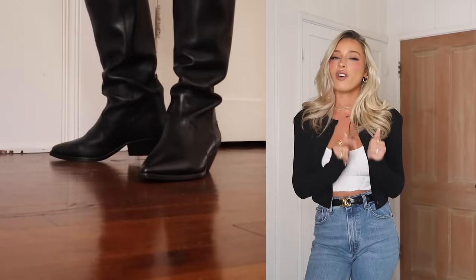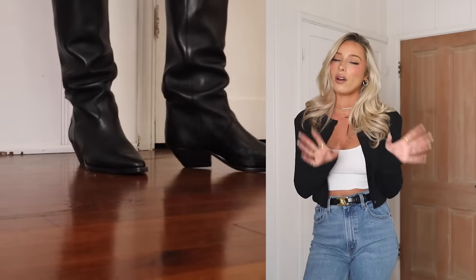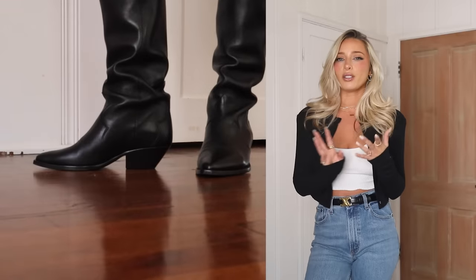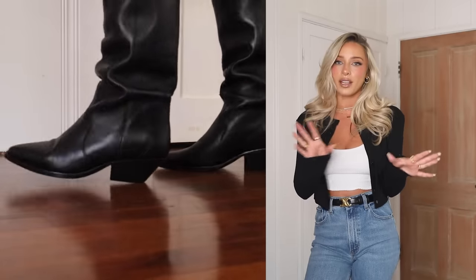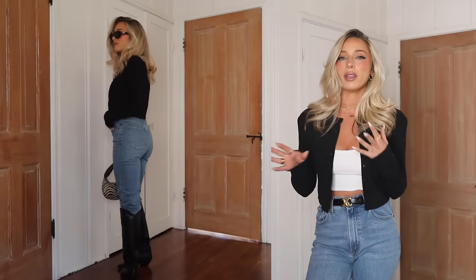Other ways to style them: satin midi skirts, dresses, or jeans over them like a boot cut, which is really cute. The pair I'm wearing today aren't true cowboy boots — they're more Western inspired, but I've been styling them so much. They are an investment piece so I'll link more affordable ones. I also have a pair from Amazon that are so cute and comfy. For today's look I styled it to give equestrian vibes — or you could go more Western with a hat. I just love cowboy boots and always will.